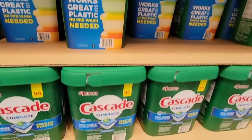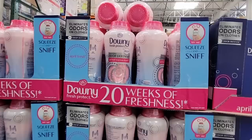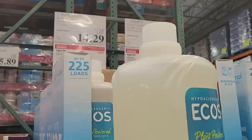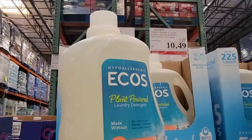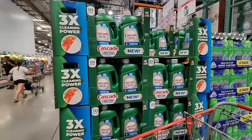Then your Cascade Complete — this is a package of 90 pods. This is the one I use, for $13.29, which is a pretty good sale price. Then here is the Downy Unstoppables at $14.29. And right next to it for $10.49 is the Eco's Planet Power Laundry Detergent at 225 loads — that's a lot, especially for that price. Let me know if you've tried it and what you think. It seems like a really good price.